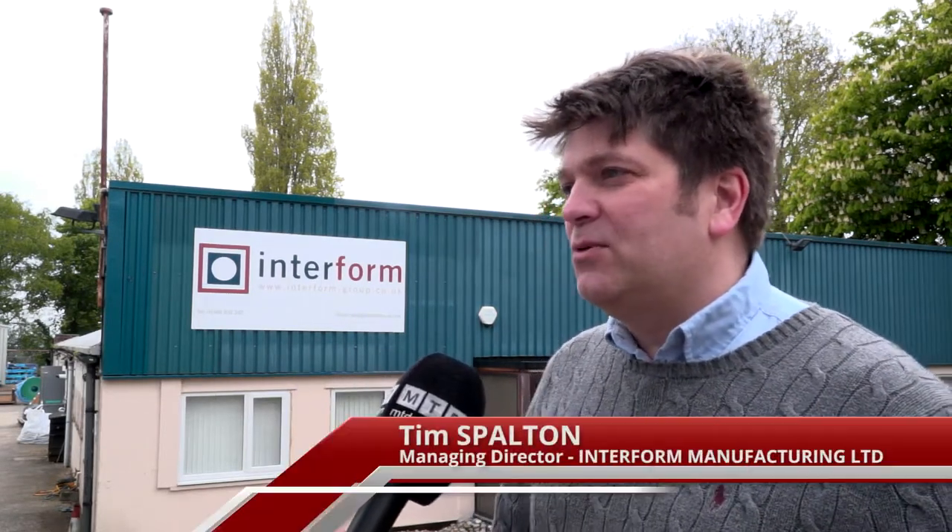Tim, I've travelled to High Wycombe today to visit yourselves. What is it you do here at Interform? We're manufacturers of plastic mouldings and it's predominantly vacuum forming that we do, and we also do some sheet fabrication.